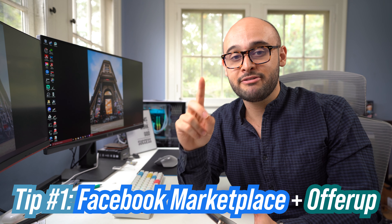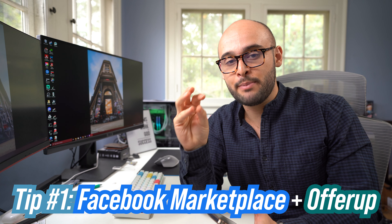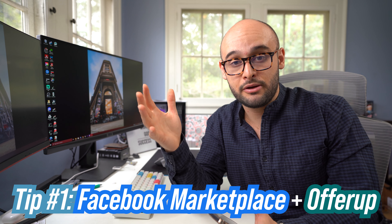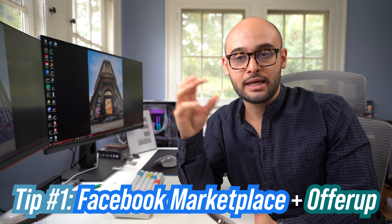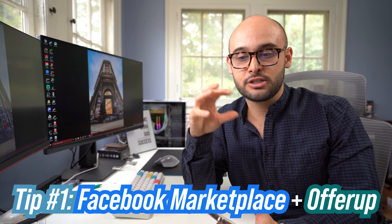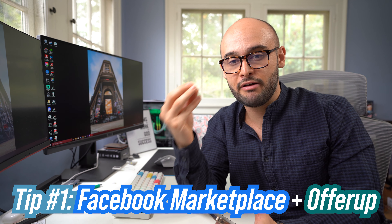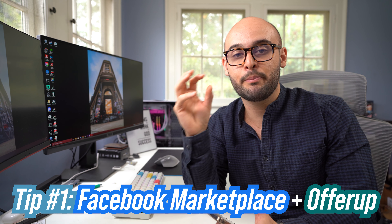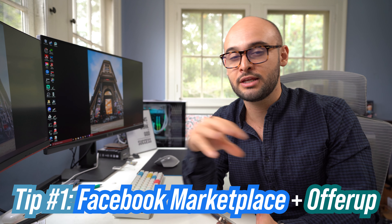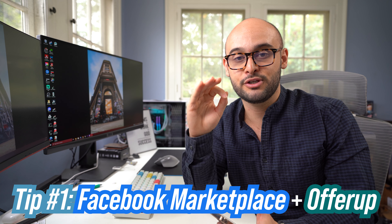Something that I haven't taken advantage of, which is an opportunity for you guys, is hyper-specific markets on Facebook Marketplace. For example in LA, there are groups like downtown LA sneakerheads or Westside LA photography, where people get into these groups and form a little ecosystem selling very specific products. You could definitely get into these and probably come across some really good deals that you can't find anywhere else.